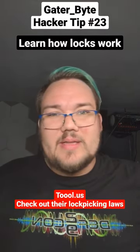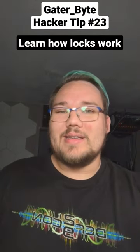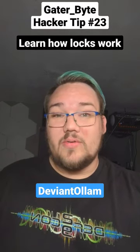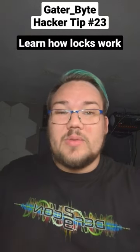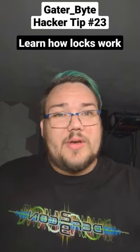Amazon sells some inexpensive kits for like 20 bucks, and there are fantastic YouTube videos on how to get started with lockpicking. Deviant Ollam has a fantastic starter video on that. If you want me to film one covering my experiences with different lockpicking sets and brands, let me know in the comments below.